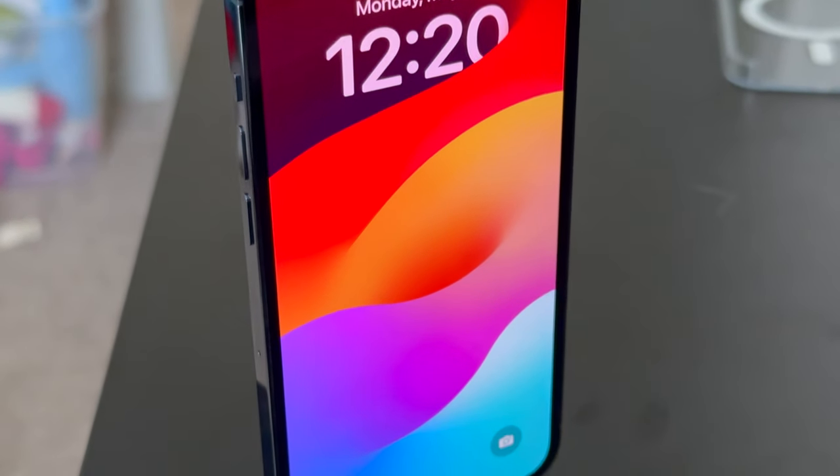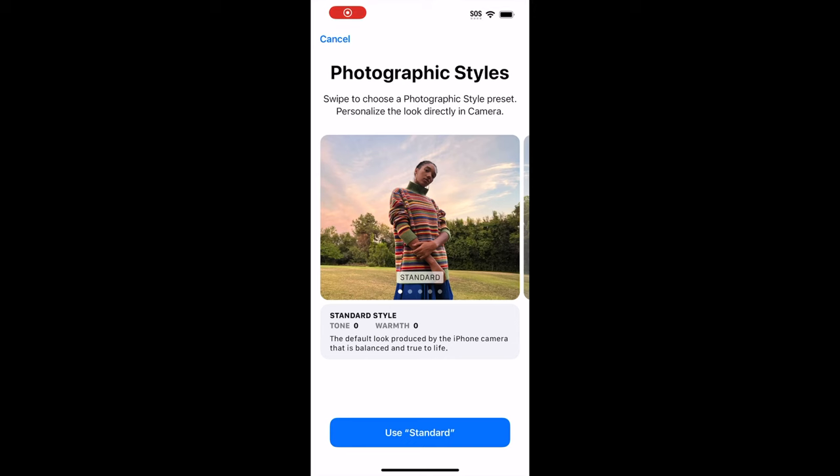One of these important features is the ProMotion display on the Pro models, and we've seen that every iPhone released since, at least on the Pro side, incorporated ProMotion into the display. It also brought photographic styles, which allow you to customize your photos so that one iPhone photo does not appear to be the same as another. With subsequent iPhone releases, this feature has gotten better and better.